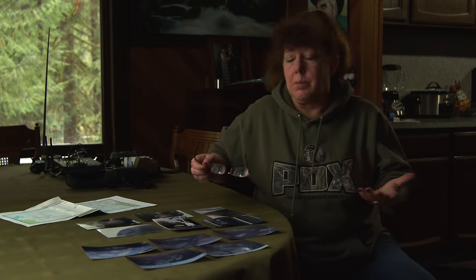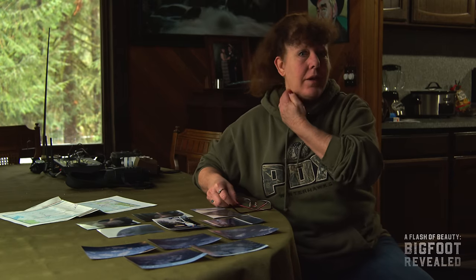Over the years, anybody that's been researching as long as I have collects evidence. I've received information from people for all kinds of different things. Most of the time if I get hair, it is usually hog hair, horse hair, deer, something of that nature. I personally have never received actual hair that could possibly be Bigfoot.